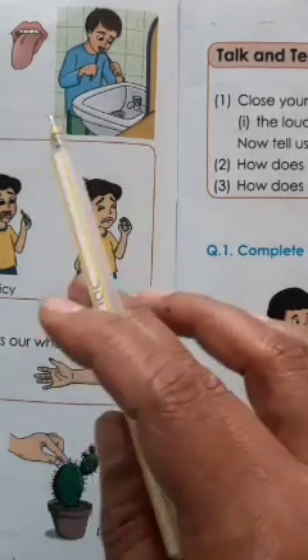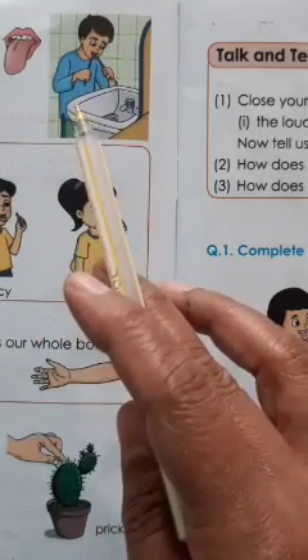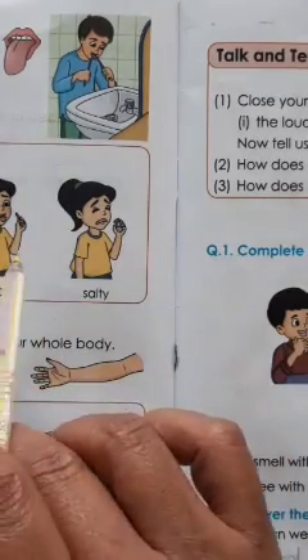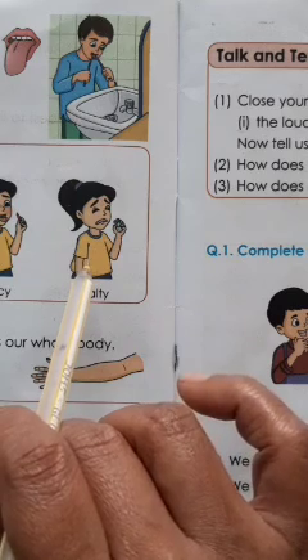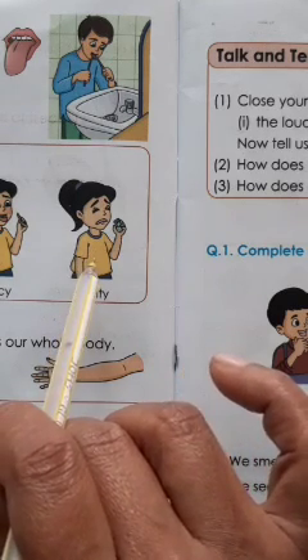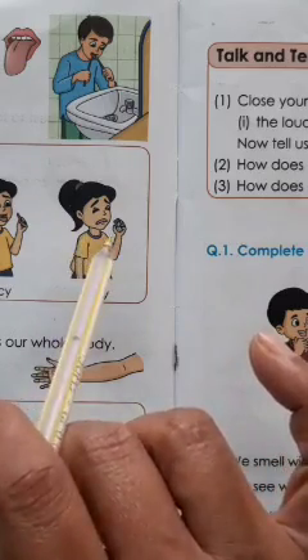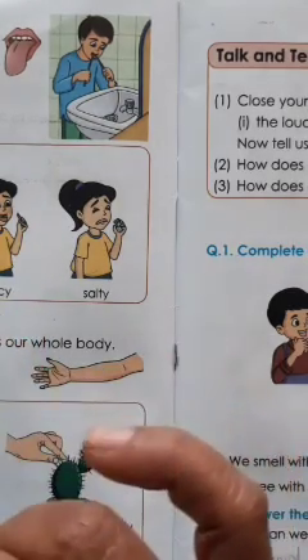Tongue. We taste with our tongue. Tongue helps us to enjoy the different flavors of food. When we eat our food we say: it's salty, it's spicy, it's sour, it's bitter, it's sweet — because of the tongue only.